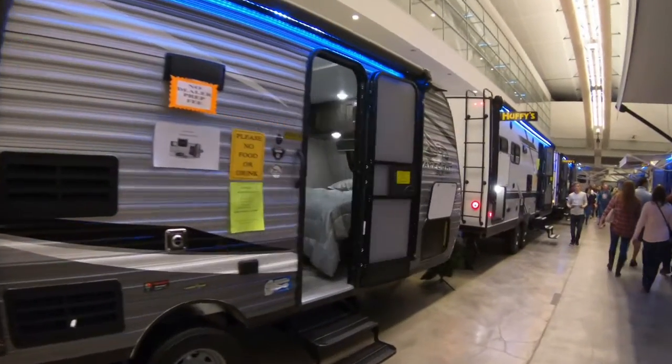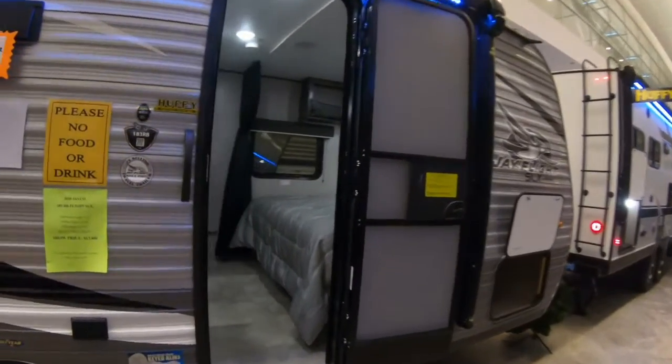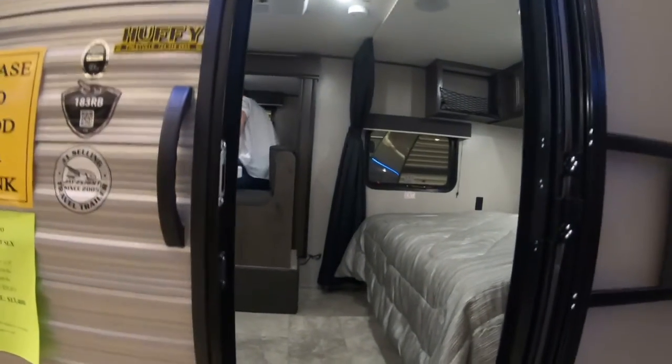Coming up on a Jayco J-Flight SLX — it's a 183 RB.